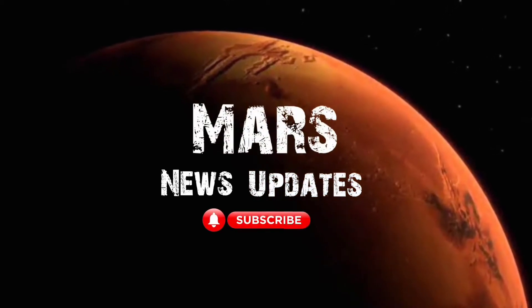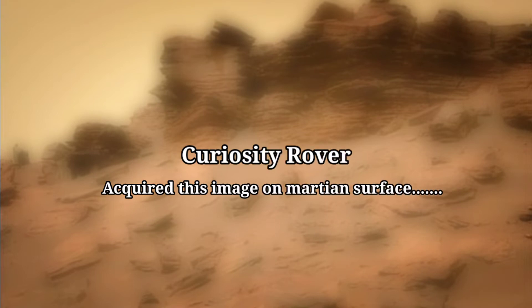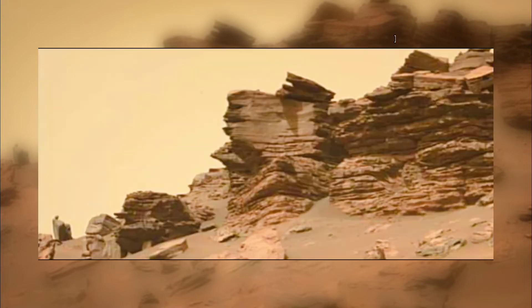Hello friends, you are watching my YouTube channel Mobs News Update. If you are new on my channel, please subscribe for more updates and watch the complete video.